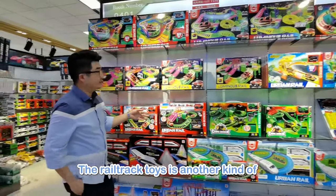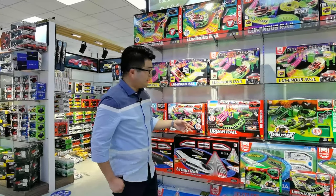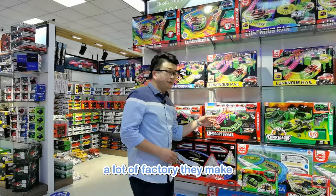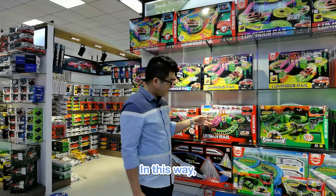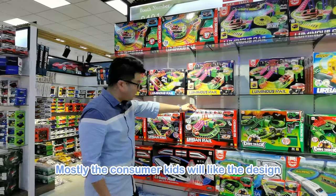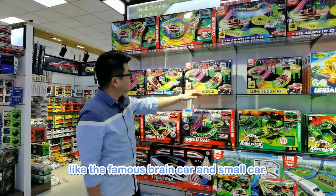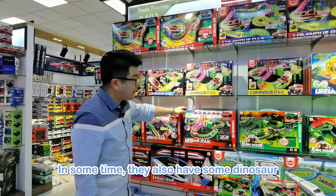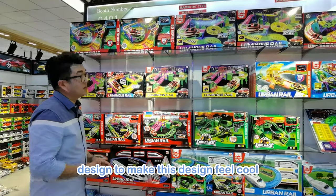This is the rail trade — another kind of hot sale item in recent years. In Shantou, a lot of factories make alloy cars and plastic rail sets, which allows for quite cool designs. Most kids love designs like famous brand cars and small cars, and sometimes they also add dinosaur designs to make the look even cooler.